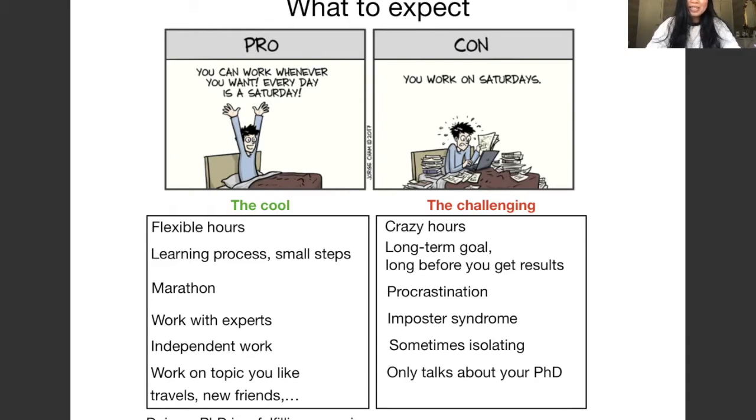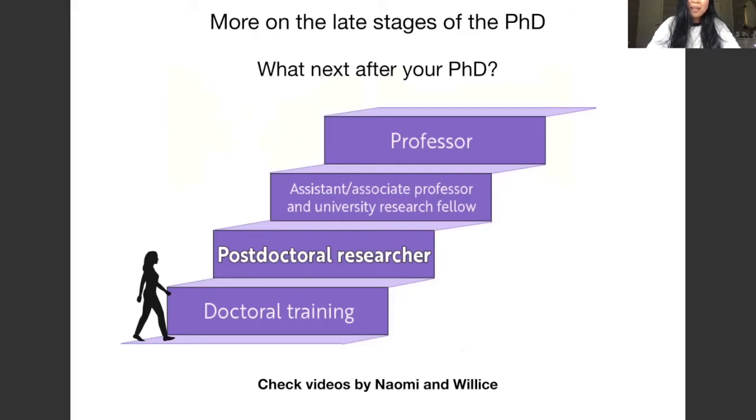You'll work on something you like, which is nice, but it's also important to get outside the bubble of your PhD. Other cool things include traveling a lot and meeting many people, making new friends from all over the world. Doing a PhD is a fulfilling experience. Naomi will talk more about this and give advice on dealing with the challenges, and in Willis's video he will talk about what happens after your PhD. I hope this video has given you insight into what it's like to do a PhD in astronomy. Thank you.